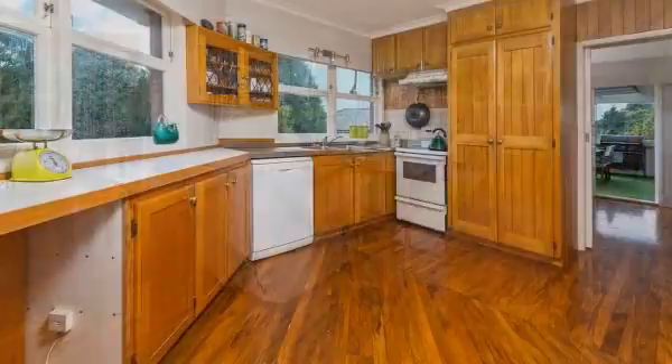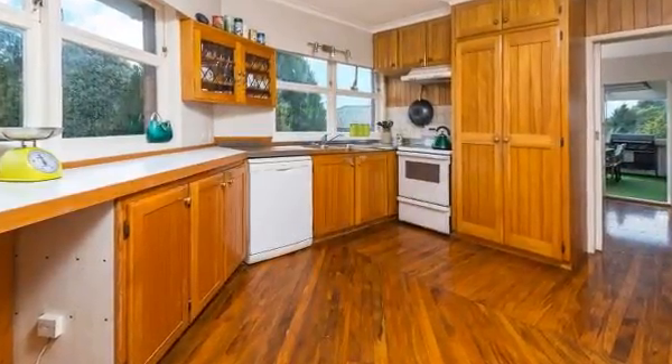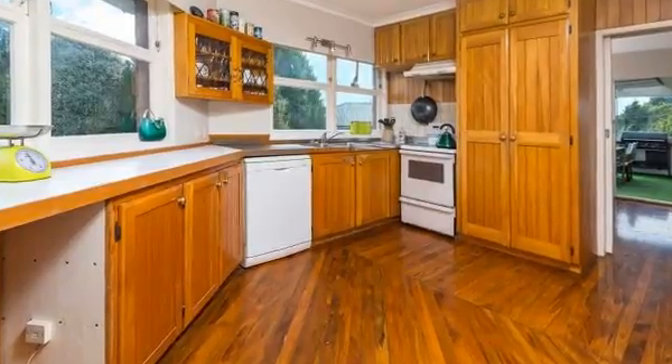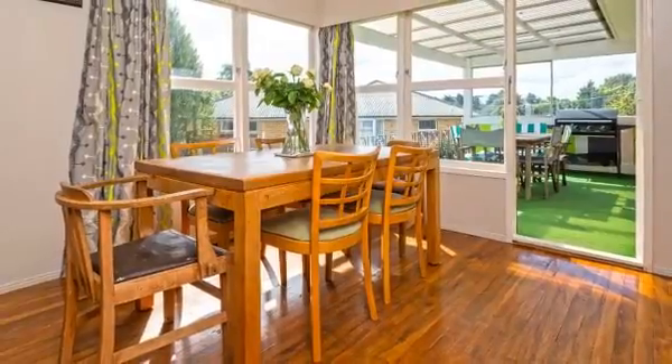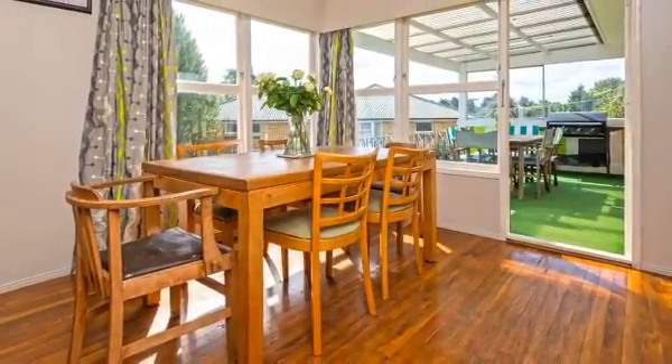Set on a level 789 square metre landscaped section within a highly desirable neighbourhood, this immaculately presented home offers a wonderfully warm and inviting internal living environment where style, space and comfort are well and truly in abundance.